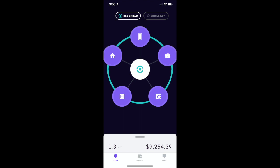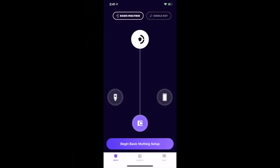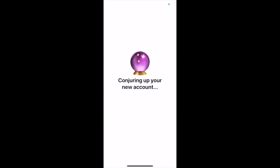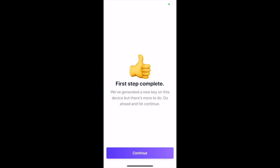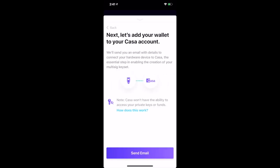Kasa gives you extra security benefits. If someone steals your phone, they can't steal all your Bitcoin. Unlike other wallets, with Kasa it's not a big deal if you lose one of your keys. In most other wallets, losing a key means losing your Bitcoin. With Kasa, you simply use the other two keys in your wallet to recover your funds.